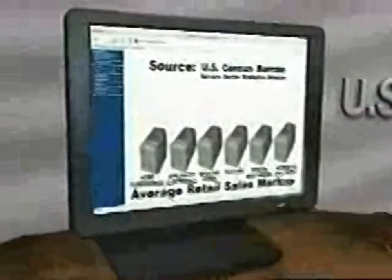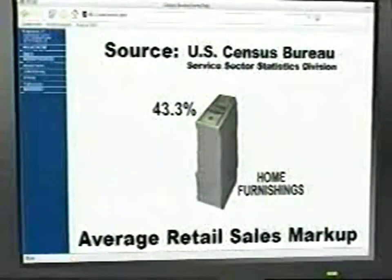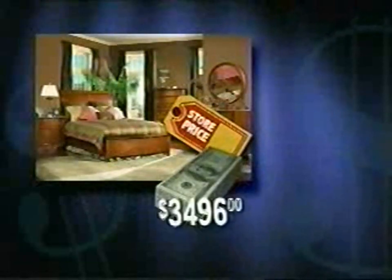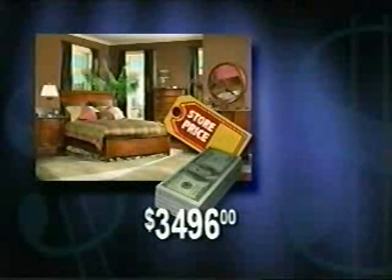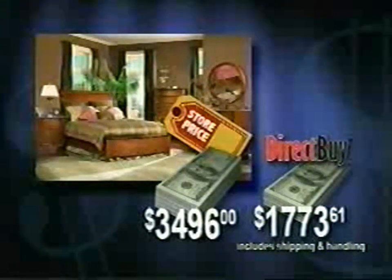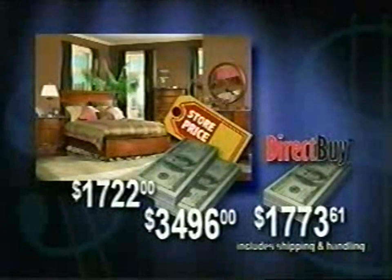Did you know in the home furnishing area alone, stores enjoy a gross margin of 43.3% on average? At DirectBuy, you pay the manufacturer's price for that set. That means the actual cost of your bedroom set that sells at the store for $3,496 is only $1,773.61. You're losing over $1,700 when you buy from the store — and that's just one purchase. Add in the mattress and box springs, window treatments, and lighting, and your savings just keep adding up.